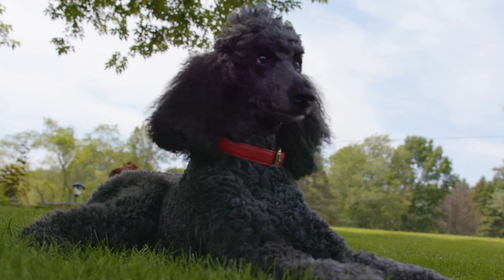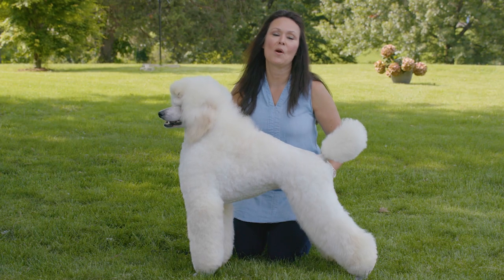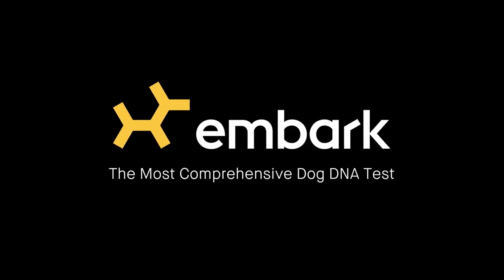This athletic and intelligent breed makes wonderful family pets. And if you'd like to find out more about this breed, go to WestminsterKennelClub.org. Brought to you by Embark, the most comprehensive dog DNA test.